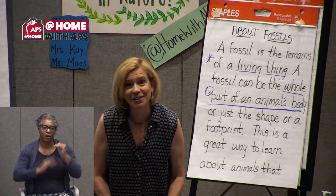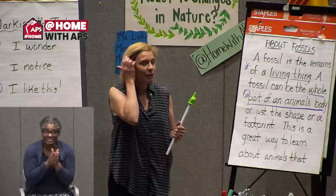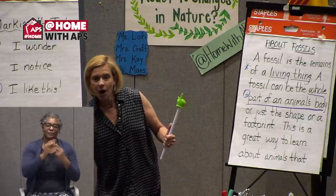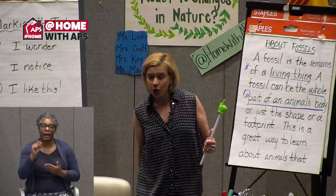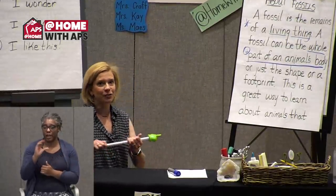Are you excited to learn more about some fossils and to see some? We've got some special guests with us today — Miss Jacobson. I'm gonna turn the camera over to her and let her show you some of the treasures that she's discovered.